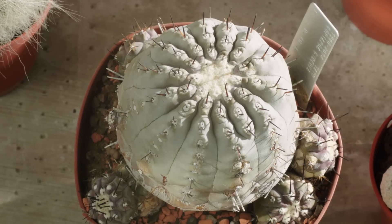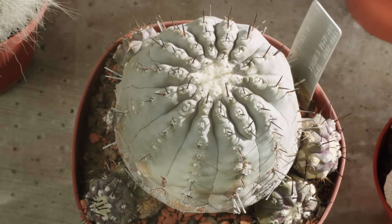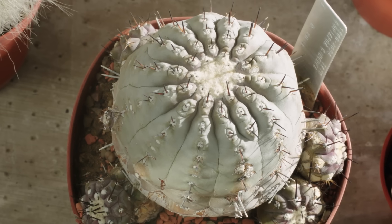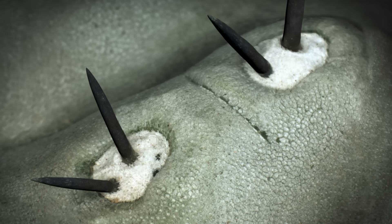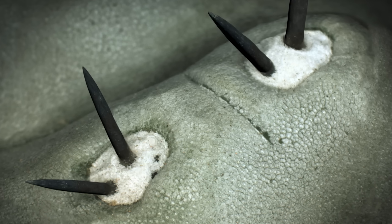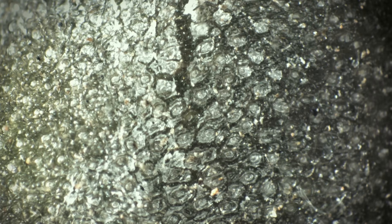This one is Copiapoa from northern Chile, where it never rains at all. But in fact, it doesn't need it. Under a microscope, you can see why. There are thousands of tiny jagged structures on which the morning dew condenses, so that the plant can collect it.